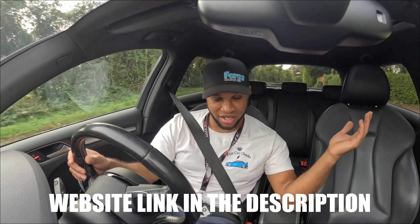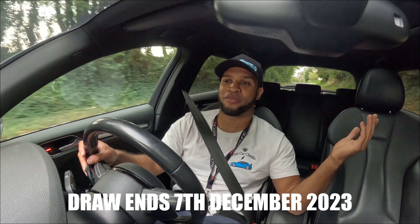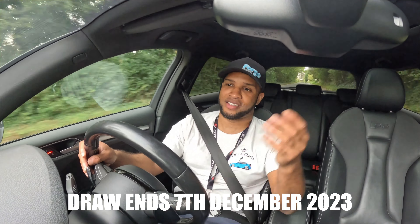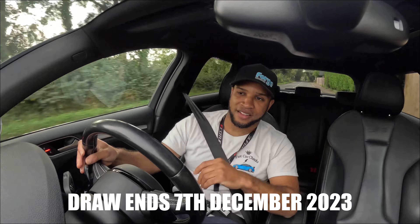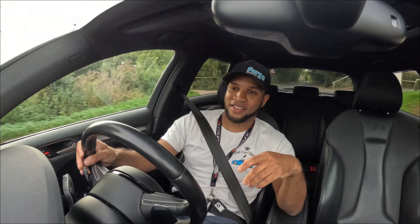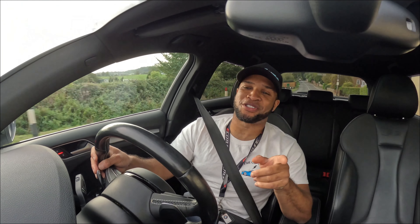This one just speaks for itself. You've seen the spin round outside — FCC underscore competitions. Go click the link now, this could be yours for just £20.